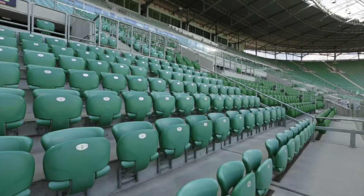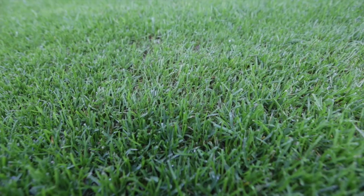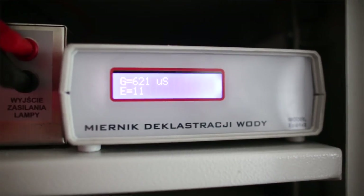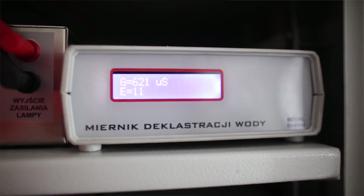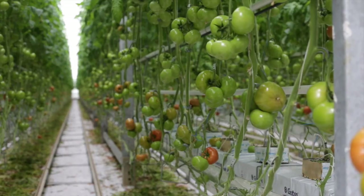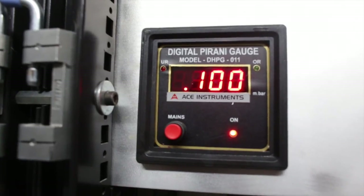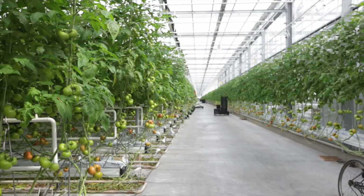The first football clubs are already considering using nanowater to reduce the cost of turf maintenance. Nanowater is a way of lowering costs not only for football, livestock, or crops. The possibilities of its usage and its potential are great. The amount of usages and benefits of nanowater is limited only by one's imagination.